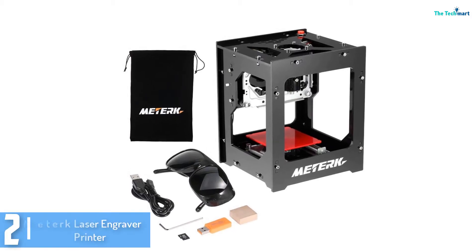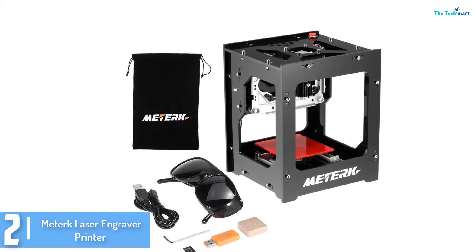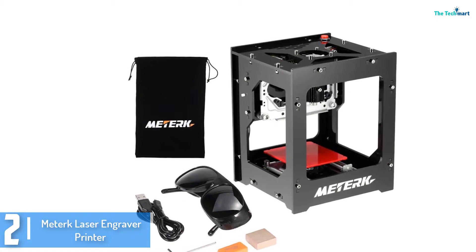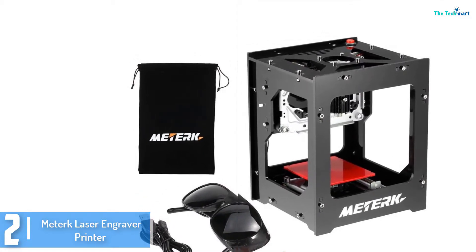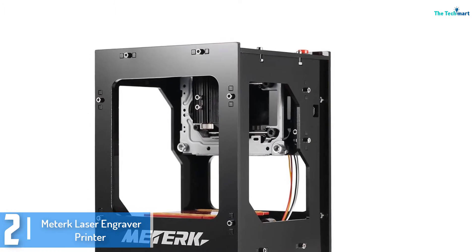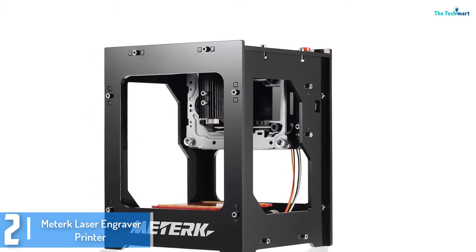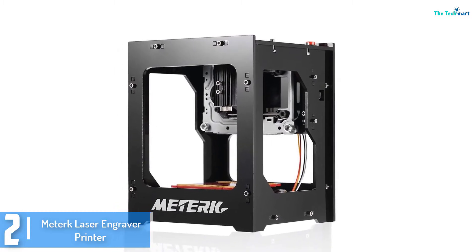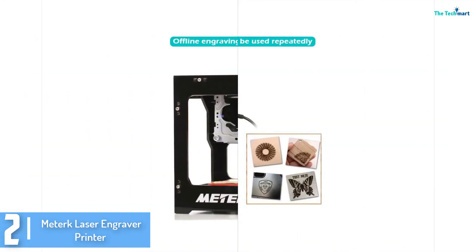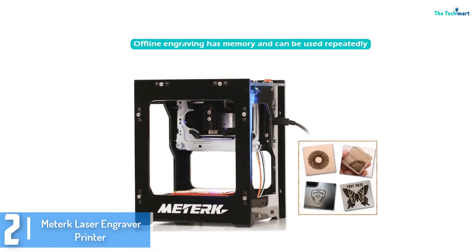At number 2, we have the Merturk laser engraver printer. The Merturk laser engraving device is a great engraver that is even able to connect to a smartphone wirelessly through Bluetooth connectivity. It is powered by a polymer lithium-ion battery. This laser engraving device comes with a pair of fans for enhanced cooling during operations.